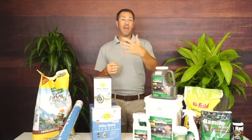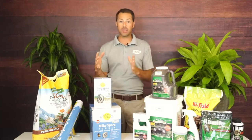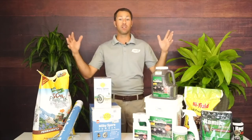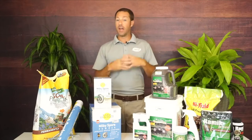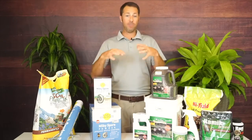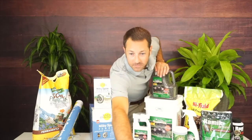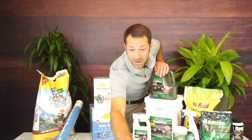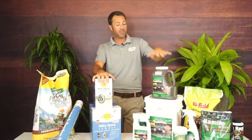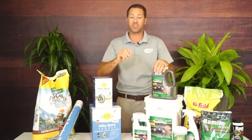Moles are moving around a lot going where the insects and grubs are. During winter you'll see a lot of activity around sidewalks and driveways because they warm up during the day and the soil stays warmer there. If groundhogs are herbivores, then Milky Spore won't do much for them — just use Repellex. I'm also going to talk about another product designed specifically for protecting plants from voles.